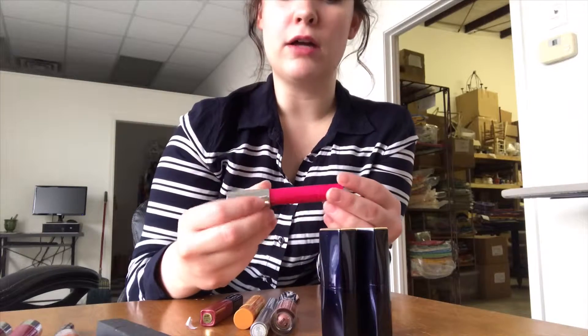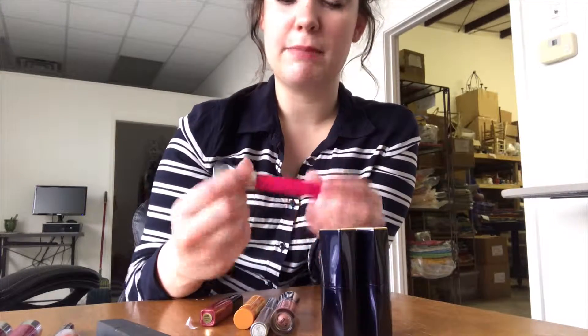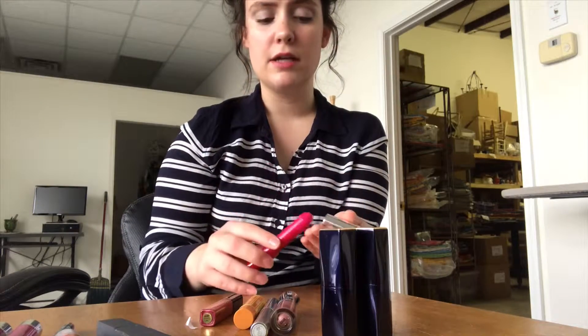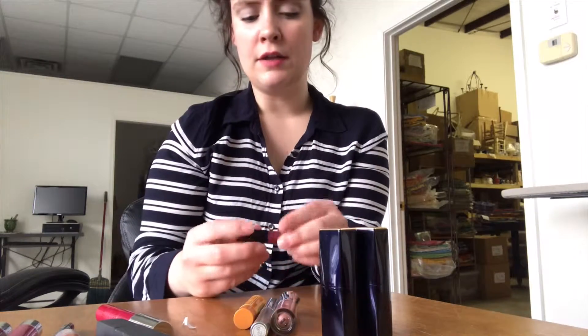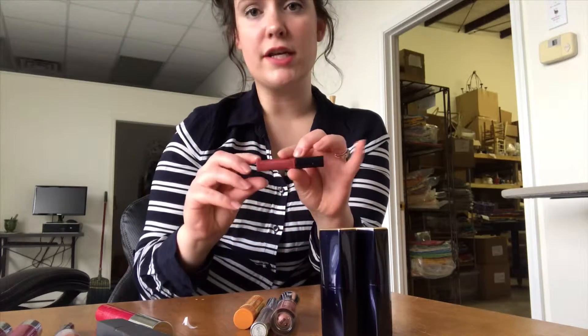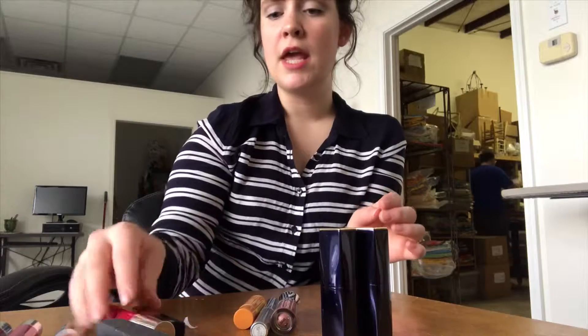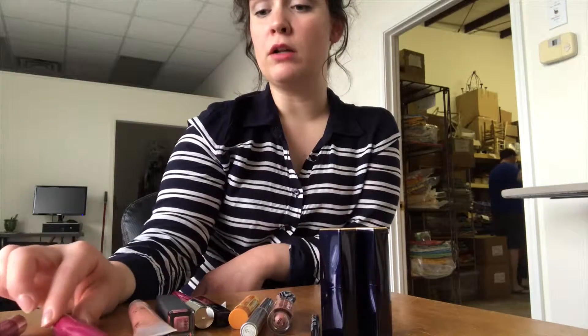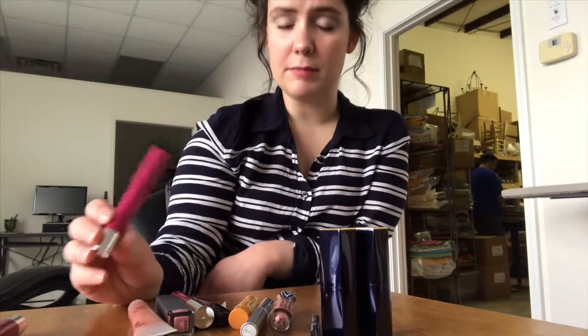Then this L'Oreal Glossy Balm in the shade Pink Me Up — I've had this one a while. It's a really nice kind of a brighter pink. Then an Estee Lauder Lip Gloss in Flirtaceous Magenta. And all of these more sheer products have pretty good coordinating colors — they go pretty well with the more staining lip colors.